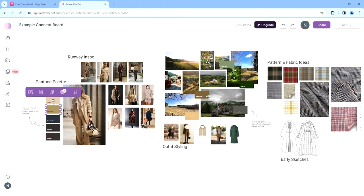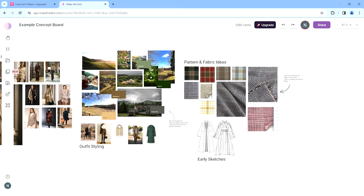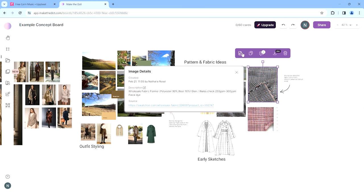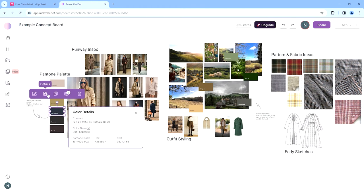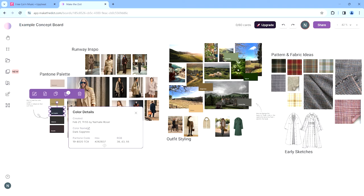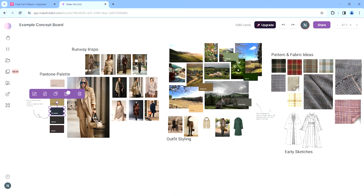You can actually find the fabric on the same platform and put the fabric together with the color, which is amazing. I had so much fun playing around with this, and I'll show you a little more of the features in my tutorial. I definitely will be using this program for my own brand.